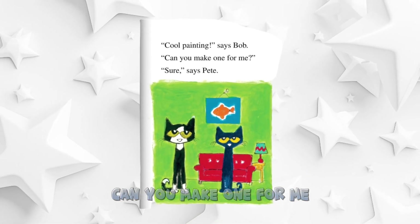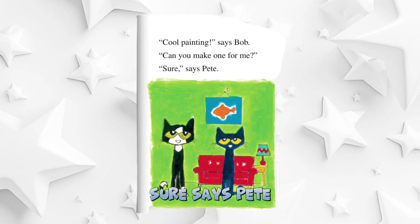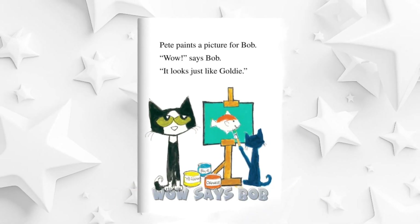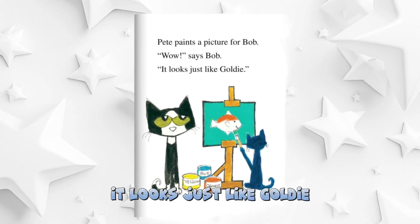Cool painting, says Bob. Can you make one for me? Sure, says Pete. Pete paints a picture for Bob. Wow, says Bob. It looks just like Goldie.